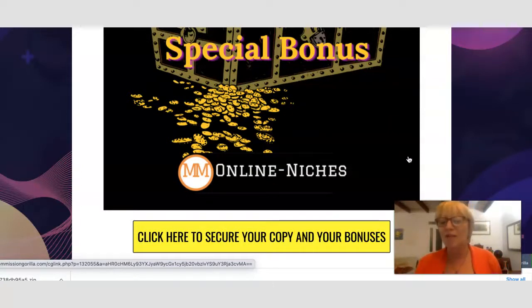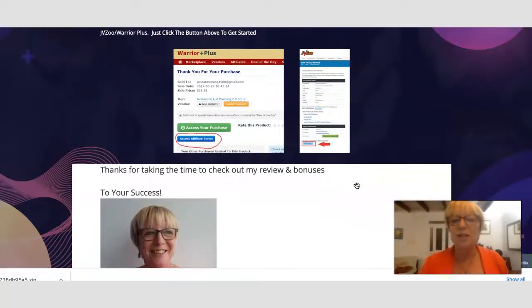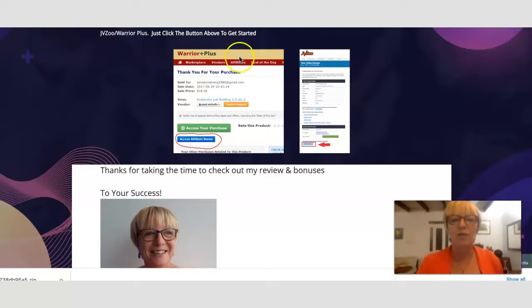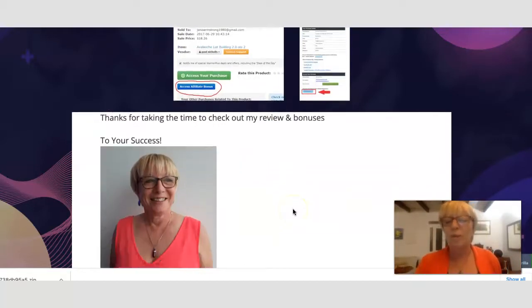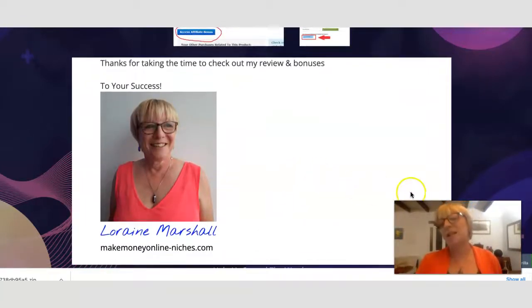This product just went live today and is in the launch period, so these bonuses won't be available forever — I encourage you to get in quickly. That's all I have today. If you do decide to pick this up, it's coming through from Warrior Plus and you will be able to collect the bonuses by using the blue button on your receipt once you've paid for your product. I'll see you on the next video. Bye for now.